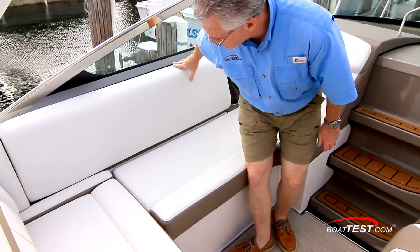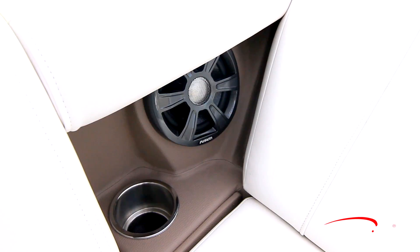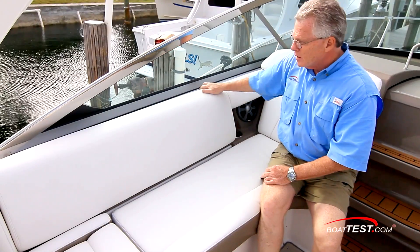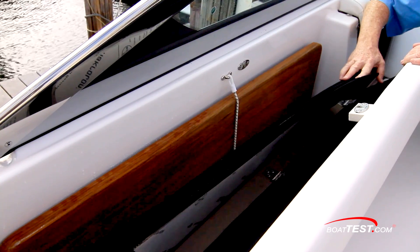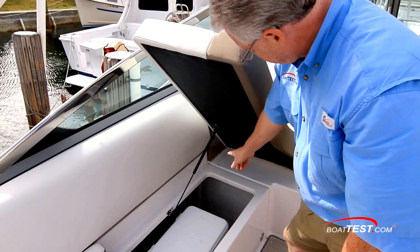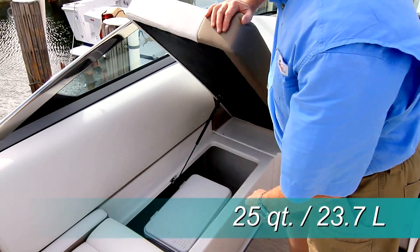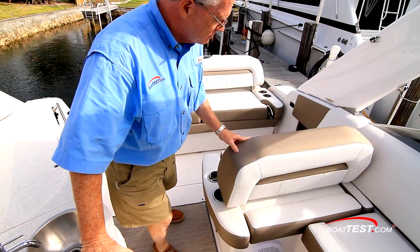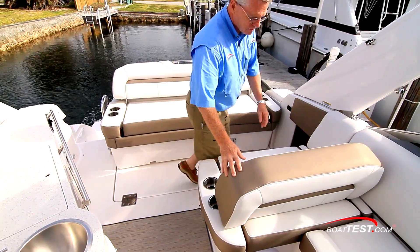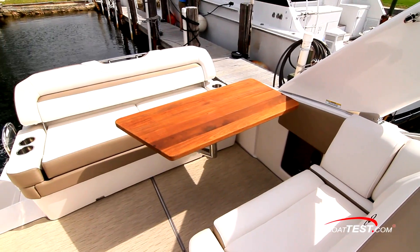Ahead into port is an aft-facing lounger with the seat back comfortably reclined. A speaker and drink holder are to the side bulwarks. The bench seat back flips open to reveal dedicated storage for the cockpit table and pedestal, along with the isinglass panels. The seat lifts on a support strut and there's a 25-quart carry-on cooler inside. Additional storage is under the aft seat, and the seat back flips to face the seating just behind. With 35 inches between the seats, there's plenty of room for the side-mount pedestal table. Battery switches are just below.